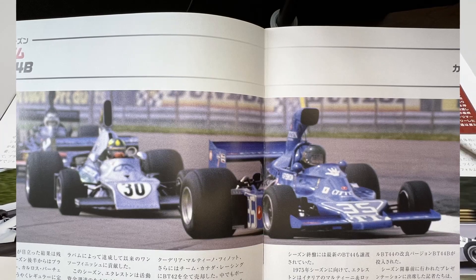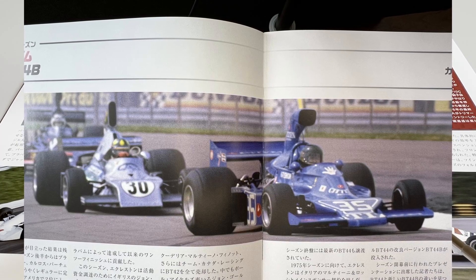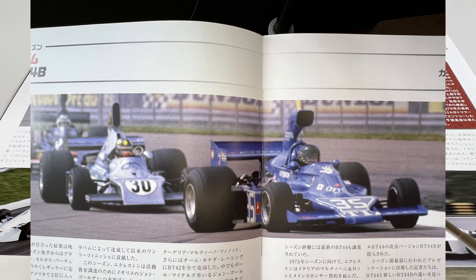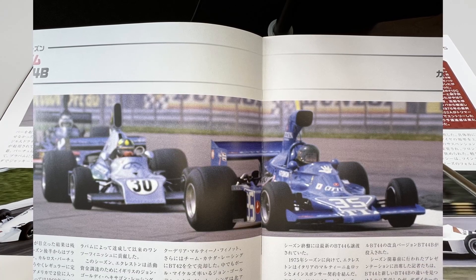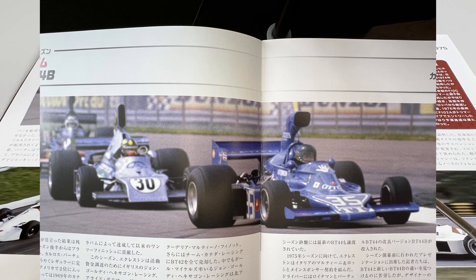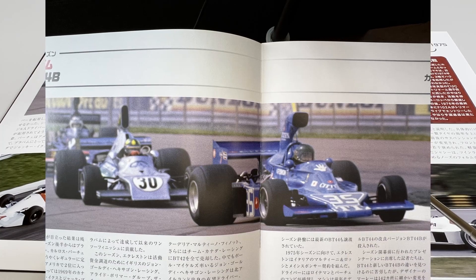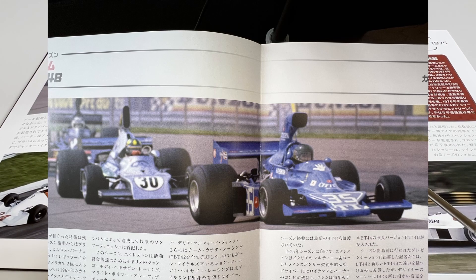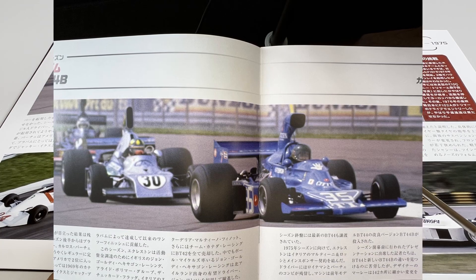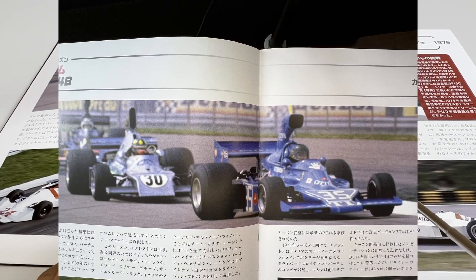Moments from that year, 1975 — this car here from a Japanese team that entered Formula 1 at that time, the Maki team, which had the Japanese driver Hiroshi Fushida driving in some races. But the main developer of the car was Howden Ganley, who was hired to help develop this Japanese car, which participated in 1975 — the first Japanese team in F1 after Honda's departure in 1968.